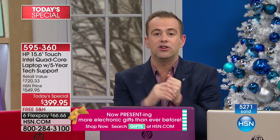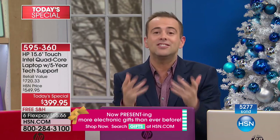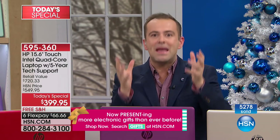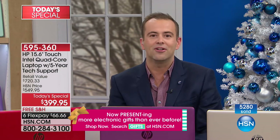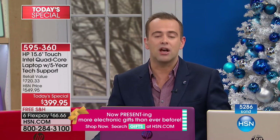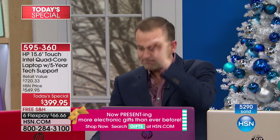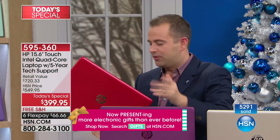Our teams have been working relentlessly to bring to life offers better than ever before. I don't want anybody — even this being the last big electronic Today's Special — to think it's just another great deal. This is a mega offer. It's huge. Red is now gone. Blue sold out, red sold out — two colors down. Next will be the Merlot. We have two metallics left: silver and gold.